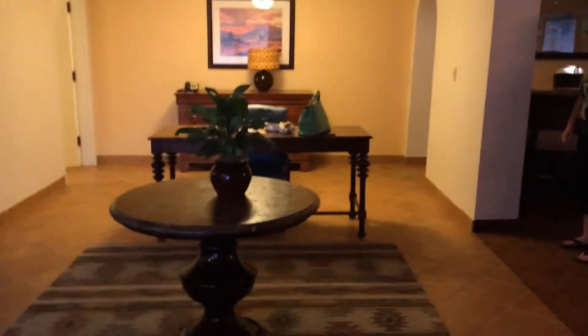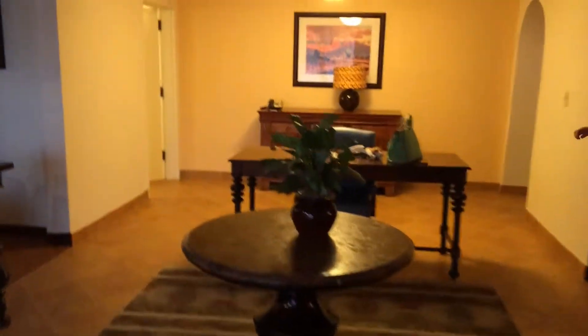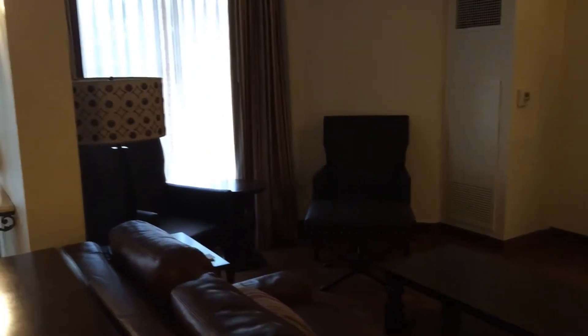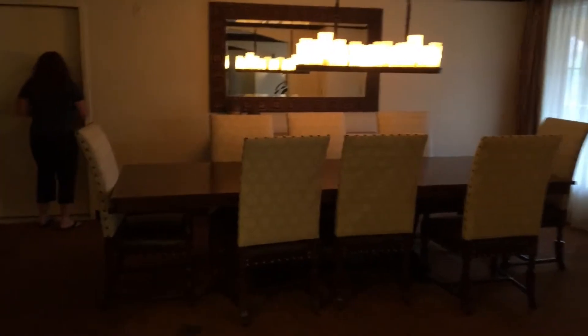So here's our entryway and like our foyer with a desk. And if you look here to the left is your living room with sofa, chair, and television. On the other side of the entryway is your eight-seat dining table and bar.